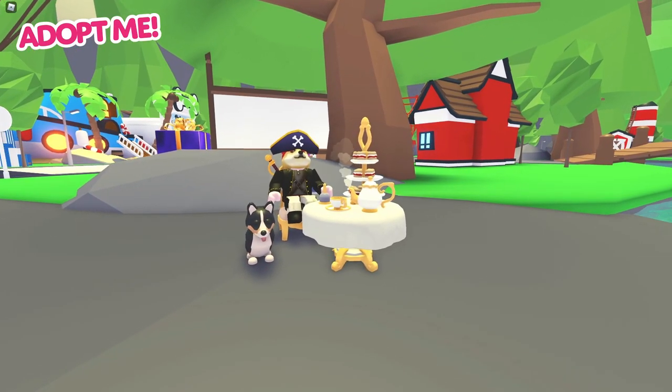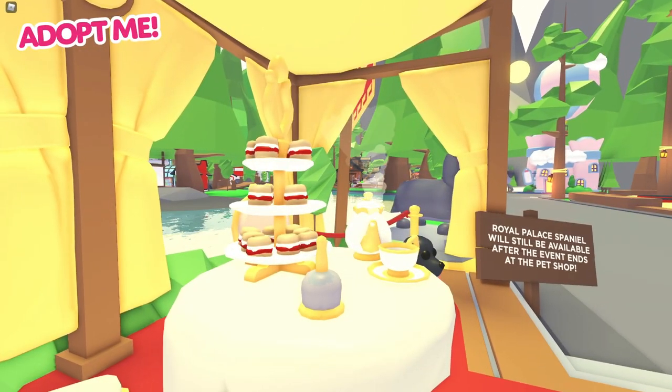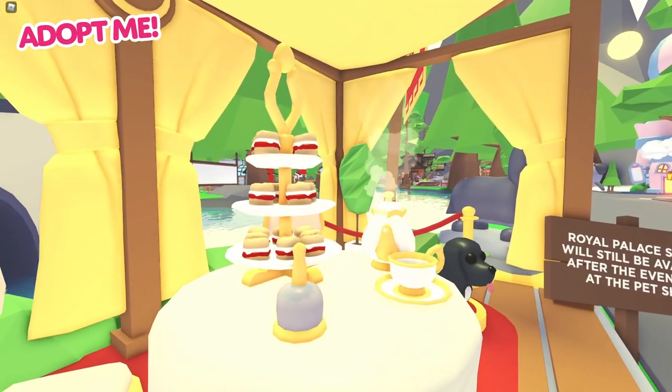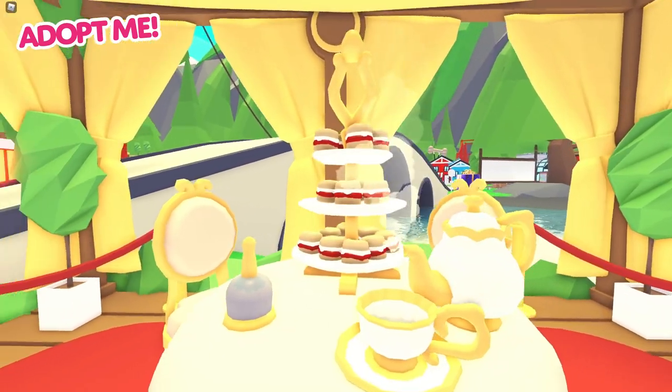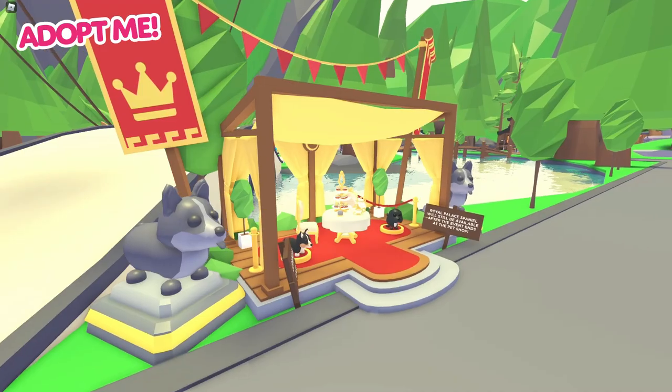Pip pip cheerio! A royal tea party has come to Adoption Island. Buy the new tea party set for 3,000 bucks and the new tea party chair for 1,300 bucks at the royal party stand just outside the neighborhood.